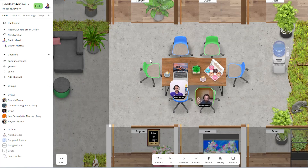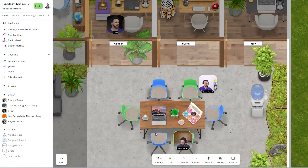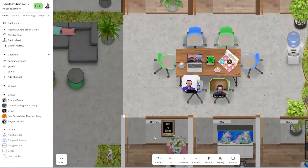Every user gets their own avatar, which is a visual representation of each person. You could have an image or you can actually have a live camera feed of your face, so it looks like you're actually traveling around the office. You double-click with your mouse to travel inside the office to get to the next area or space.